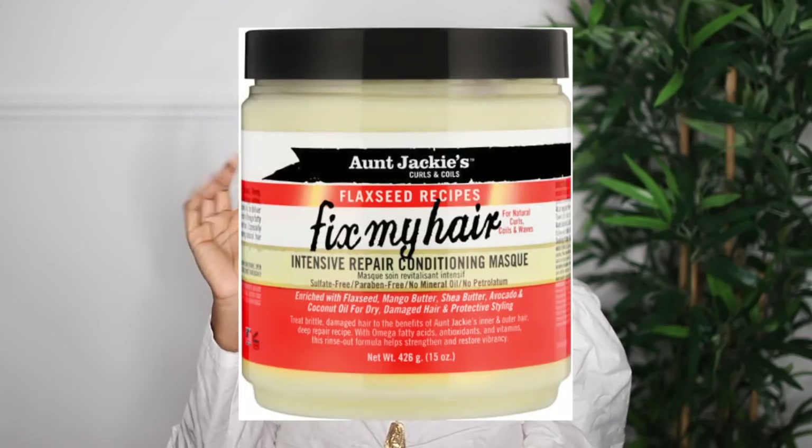Make sure you check out the link in the description box to download ShopTagger. The first natural hair product I'm gonna mention is the Aunt Jackie's Intensive Repair Conditioning Mask from their flaxseed range. I used to use this all the time for deep conditioning treatments — it's really good because it has no mineral oils, no petroleum, and it's paraben free. It's a cheap product and it was one of my favorite deep conditioners when I first started going natural.